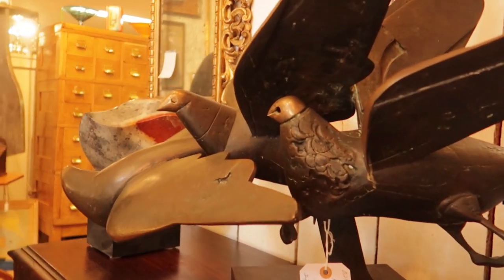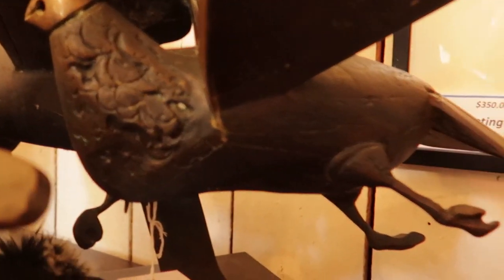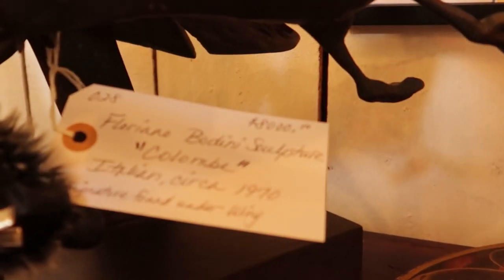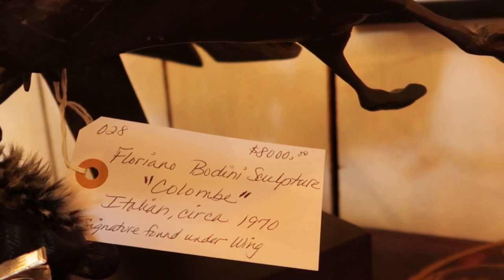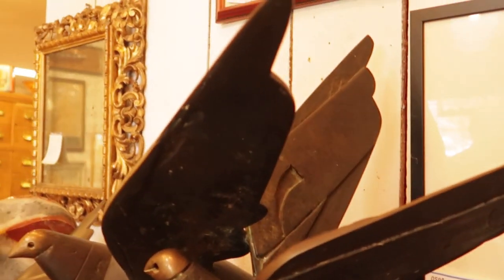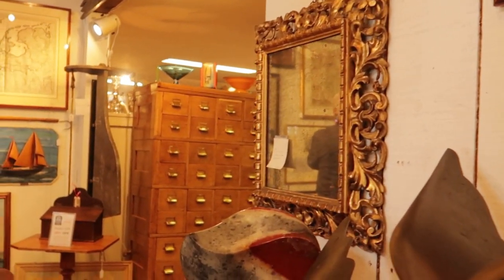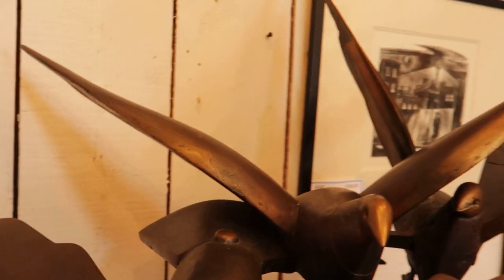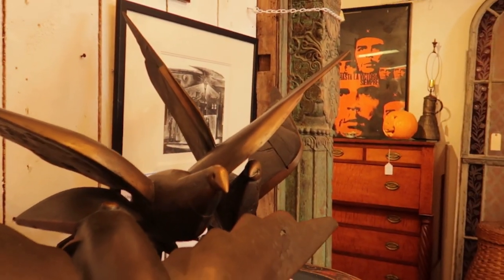This is actually more modern — from the 1970s — but it's a beautiful sculpture, Italian, and of course it's eight thousand dollars. I just wanted to share it. I love anything with animals, and it was beautiful in form, style, and presence, so I had to share it. If we're going to look, we might as well look at nice things.